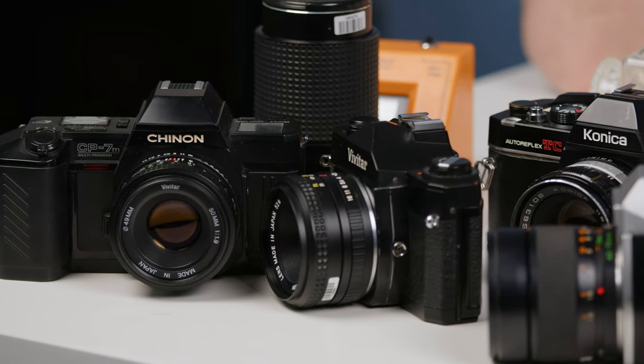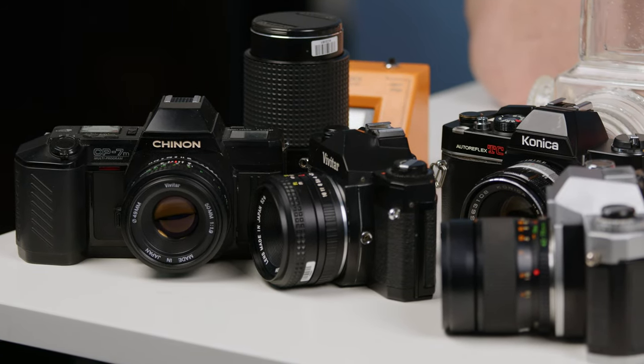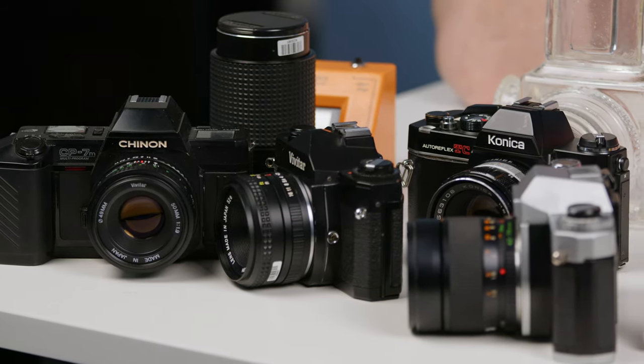At Camera Store, we use top-of-the-line, industry-standard testing using period-appropriate machinery and we have a team of professional testers. But our cameras are more expensive because of that — we have to charge more to pay their salaries, to pay for the space, and to buy cameras from people all over the world. That being said, you can still find cheap cameras on our site, and all of these kits assembled before you are sub $100 with a camera and a lens, and they will give you great images.